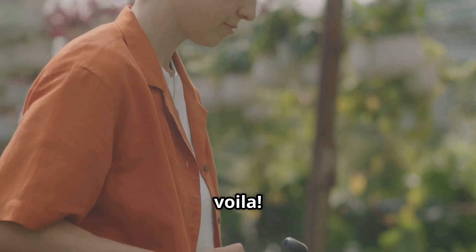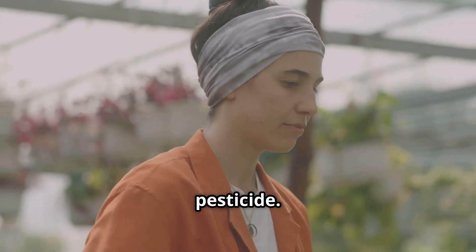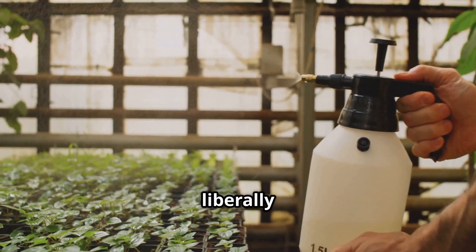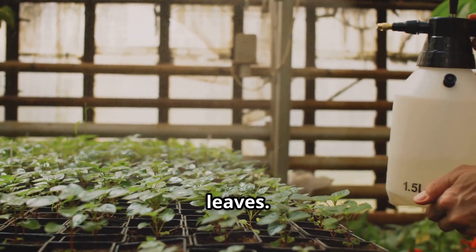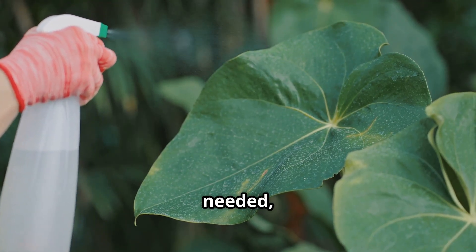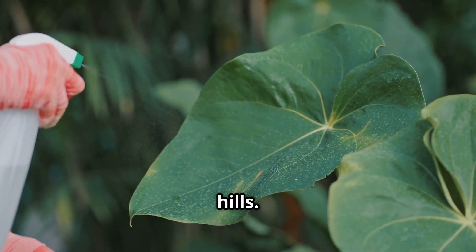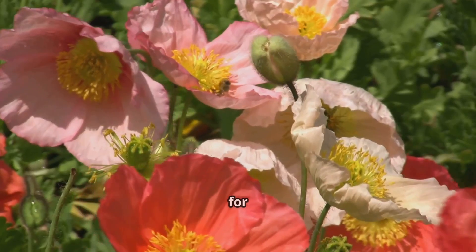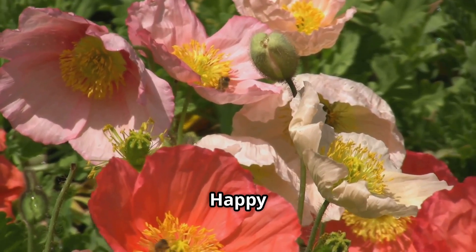Pour the strained liquid into a spray bottle and you've got yourself a batch of potent, all-natural garlic mint pesticide. Give your spray bottle a good shake and apply it liberally to your plants, making sure to coat both the tops and undersides of the leaves for maximum coverage. Repeat this process every few days or as needed and watch as those pesky insects pack their bags. Consistency is key for the best results.